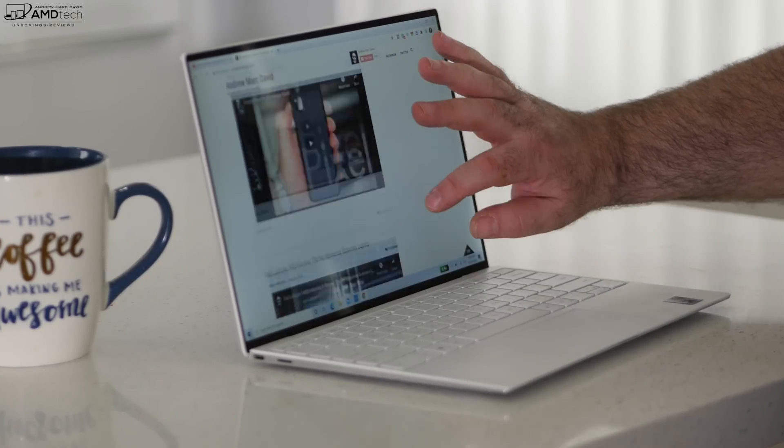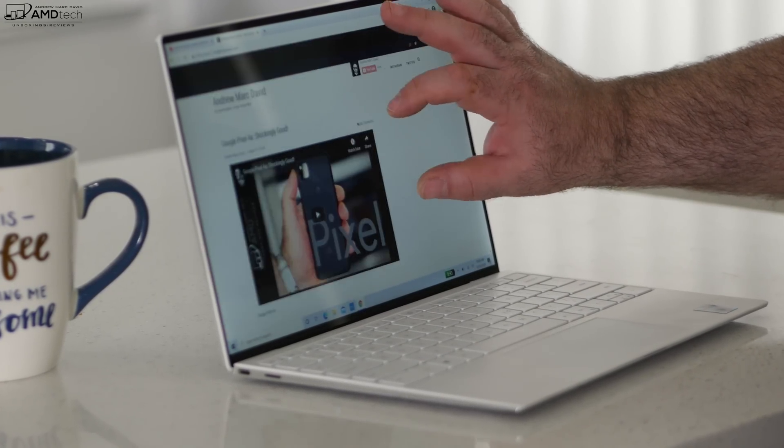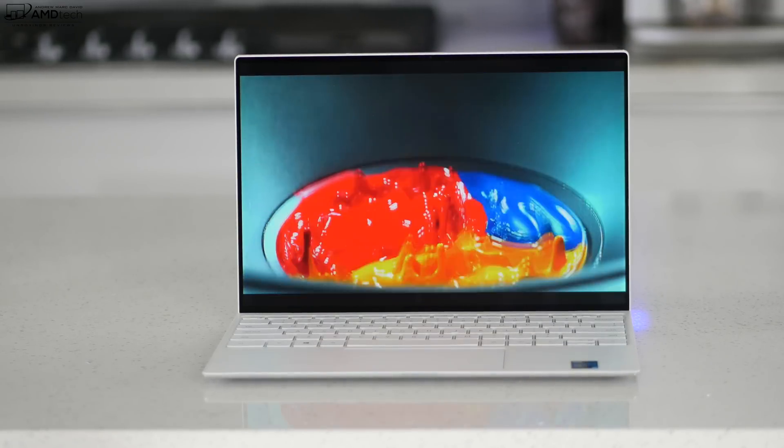This has the multi-touch display, though there is a non-touch option as well. Having touch gives you the ability to navigate through the OS with your finger — it's pretty convenient and very responsive. Bottom line, Dell's hit another home run when it comes to the display.